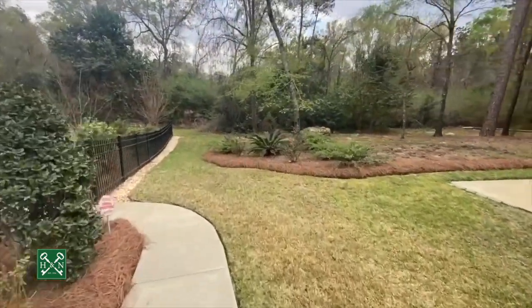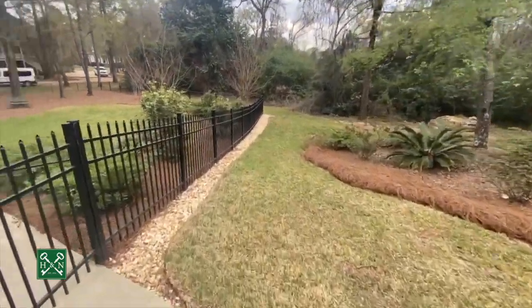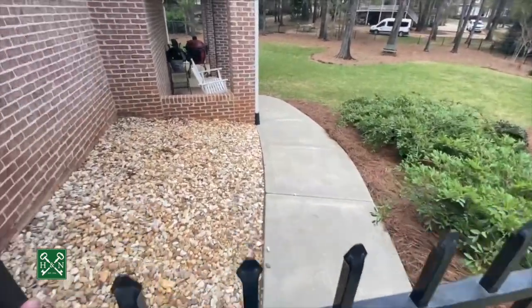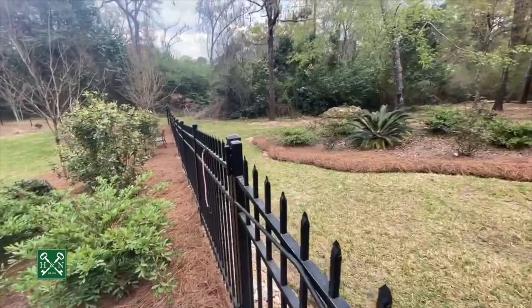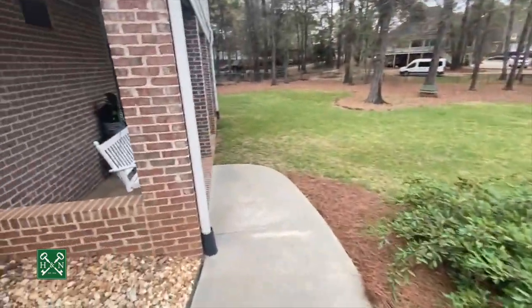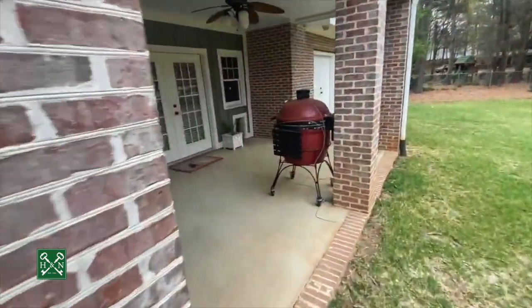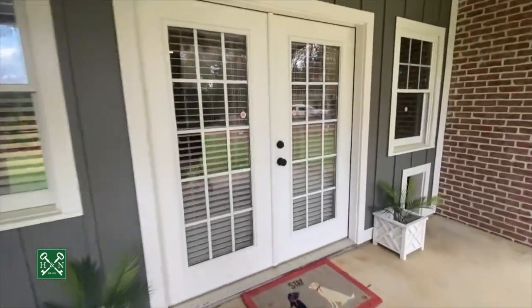As we head down, you'll notice all the lush landscaping and established hardscaping as well. There is a green space behind the house that won't ever be developed. You've got a nice little covered porch back here and access into the basement office.